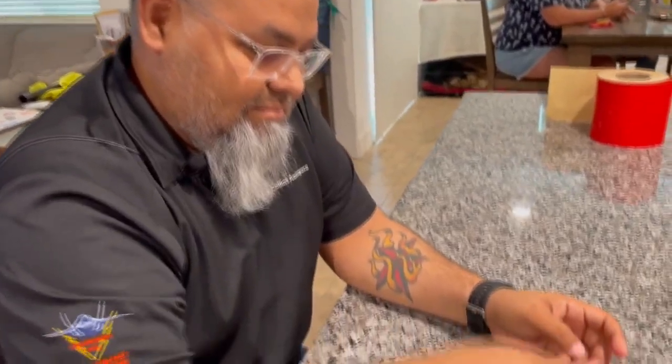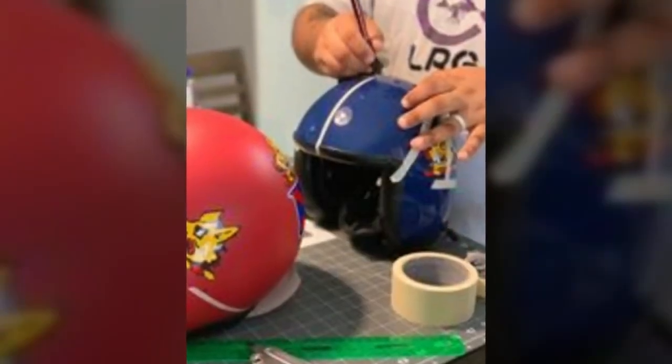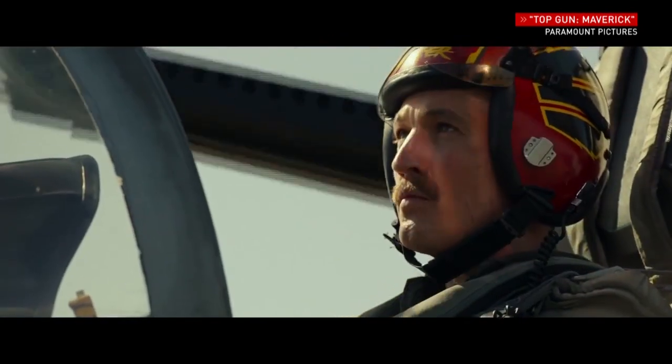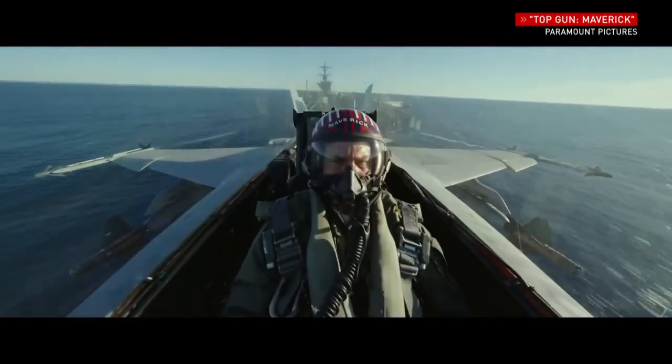But he never imagined that work — using tape, very small tools, and a careful eye — would lead to this. That's his artwork on the helmets in this summer's blockbuster, Top Gun Maverick.